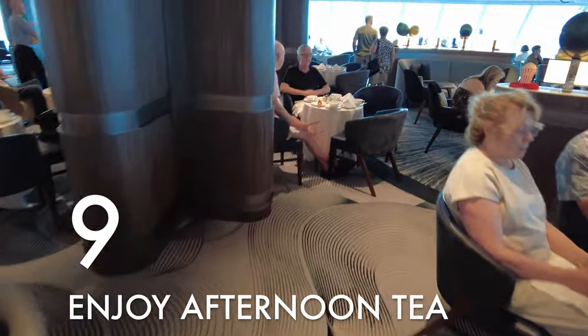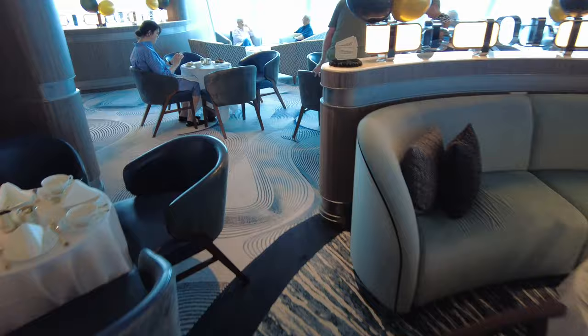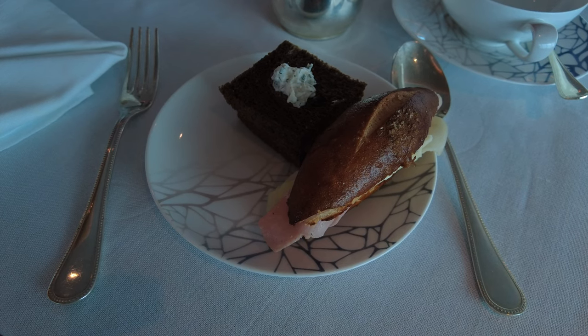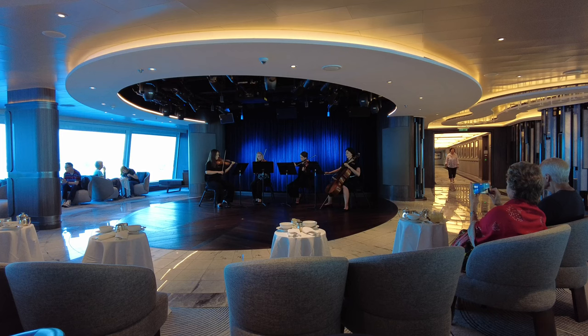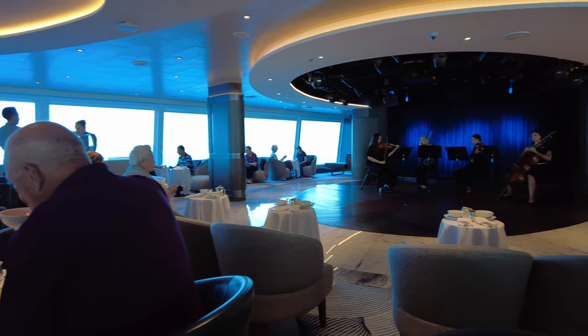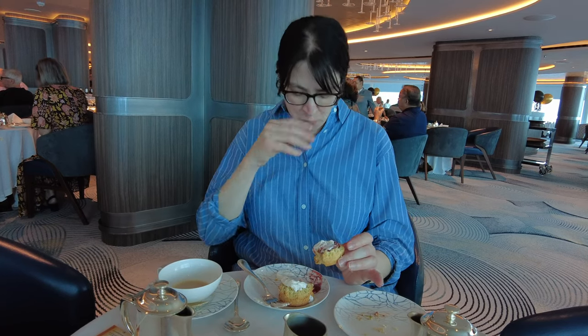Thing number nine: afternoon tea. Oceania's cuisine really is that good. There is another event that's not uncommon aboard cruise ships, but Oceania does afternoon tea really well. Gary Bembridge of Tips for Travelers has said many times that this is one of his favorite cruise afternoon teas as well. I'm fairly certain they put on afternoon tea every day or nearly every day from four to five, though it's certainly most popular on sea days.